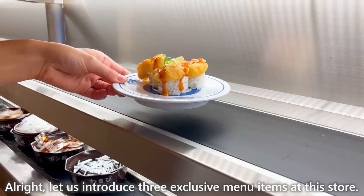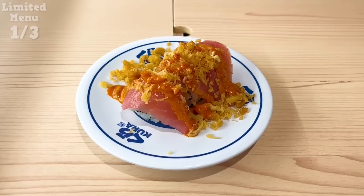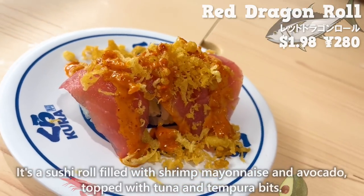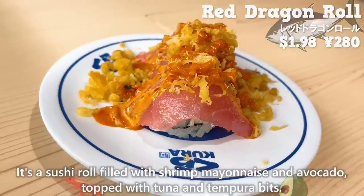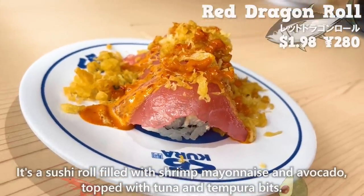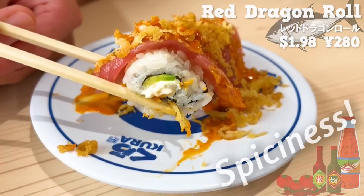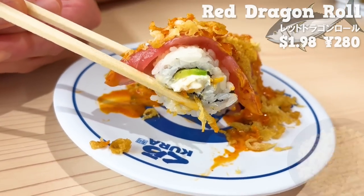Let us introduce three exclusive menu items at this store. First, we will have the red dragon roll. It's a sushi roll filled with shrimp mayonnaise and avocado, topped with tuna and tempura bits. The sauce has a spiciness, but the shrimp mayonnaise makes it mild. The crispy texture of the tempura bits is addictive.